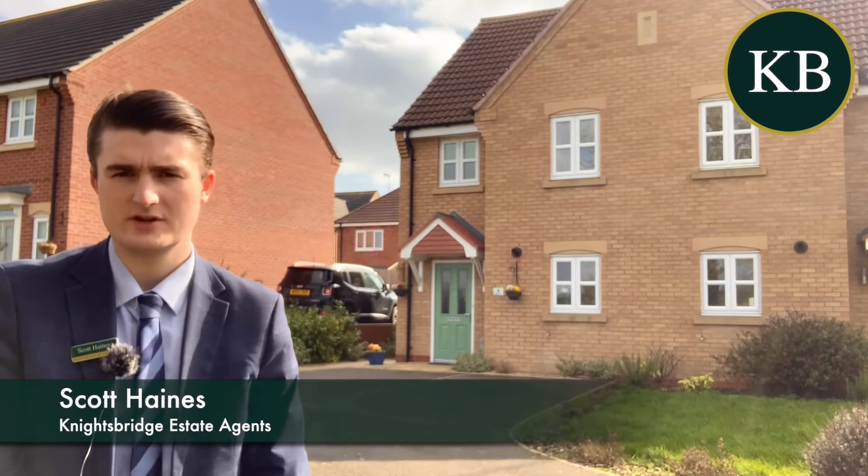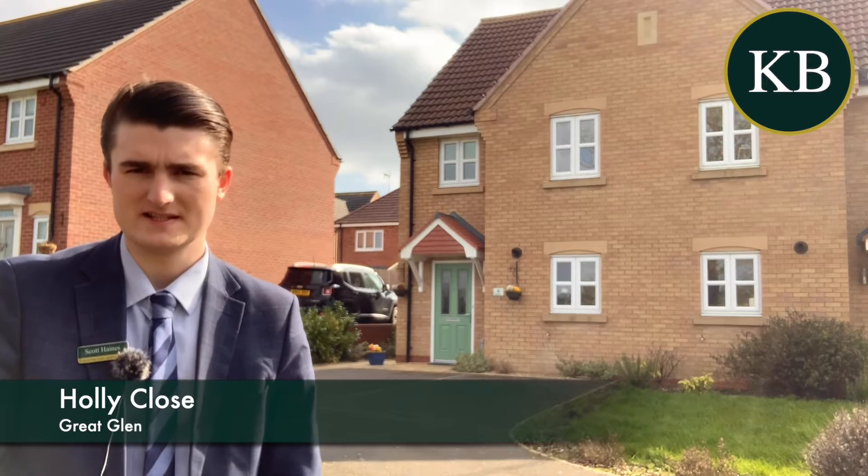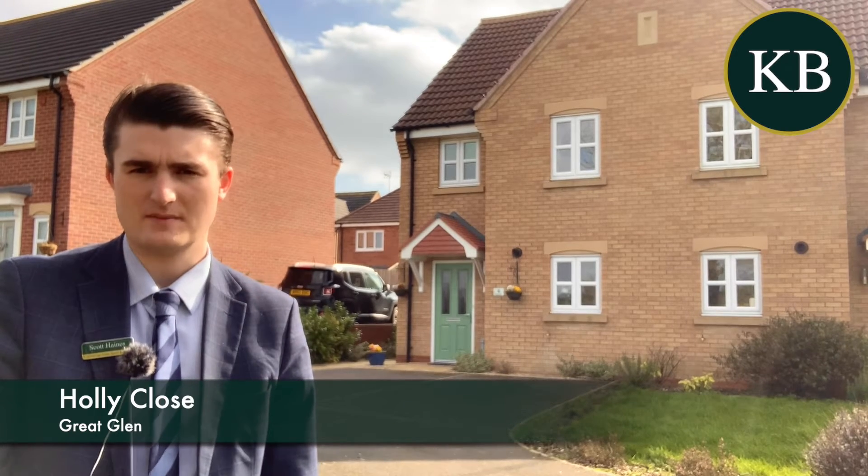Hi there, I'm Scott from Knightsbridge. Today I'm in Great Glen on Holly Close to present you this fantastic, immaculately presented three bedroom semi-detached family home.